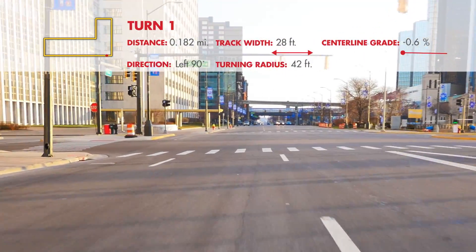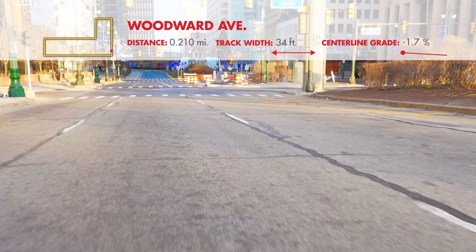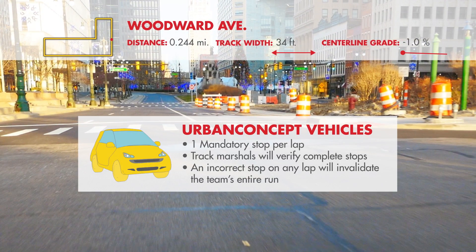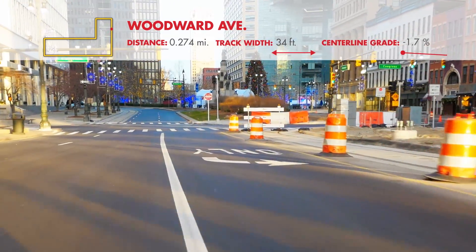The first 90-degree turn is 30 feet wide and will take you left onto Woodward Avenue. The slope through the first 500 feet of Woodward is negative 0.2%. Urban concept vehicles are required to make a complete stop during each lap. Teams should treat this as a stop sign, and track marshals will be on hand to verify compliance. If your vehicle fails to stop completely during each lap, your run will be invalid. Track officials will reveal the exact location of this mandatory stop during the first driver's meeting in Detroit.